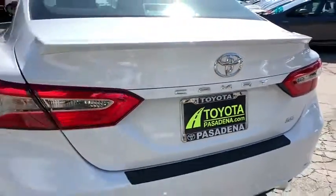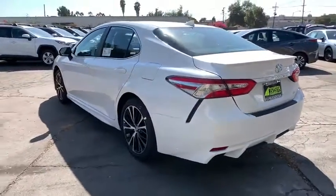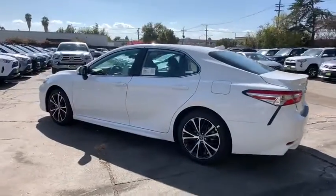Keyless entry, leather-wrapped steering wheel, Bluetooth, power steering, adjustable steering wheel, aluminum wheels, cruise control.